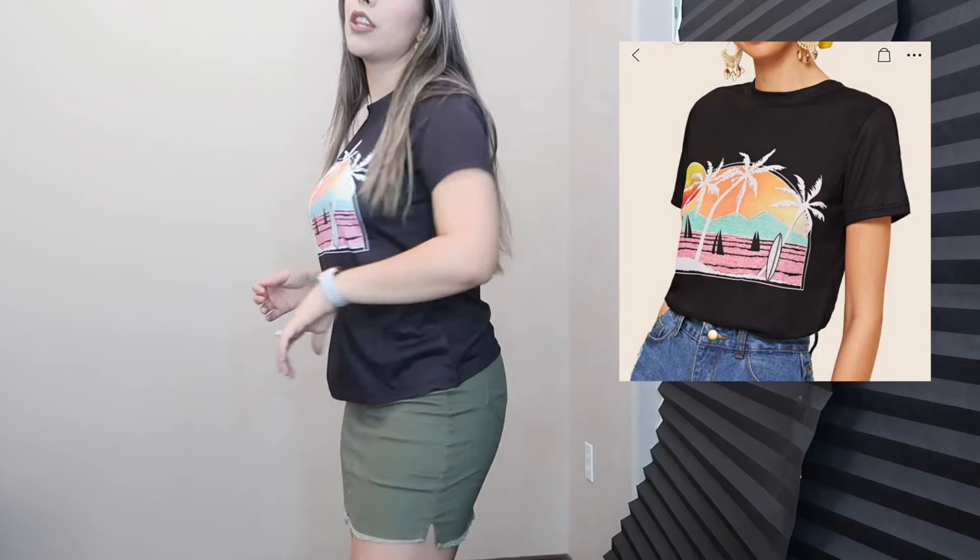So this is the other tee that I got and it's also super comfortable, fits perfectly fine, not too tight around the boobs. The material is a thick kind of material — it feels really nice, it doesn't feel cheap at all. And this shirt was $8.38 and it's worth the $8.38, guys.